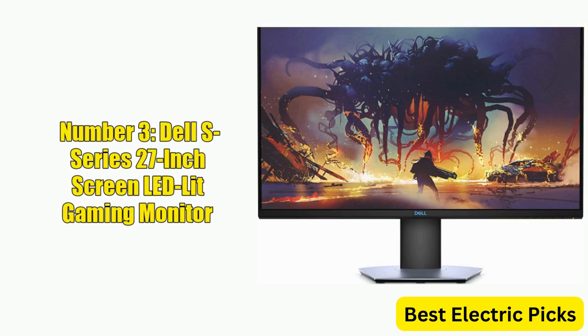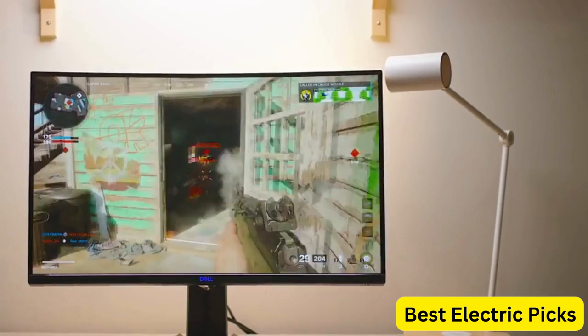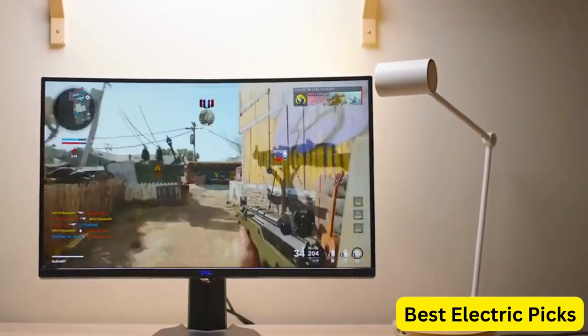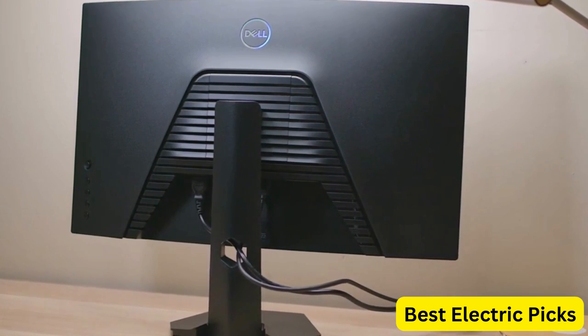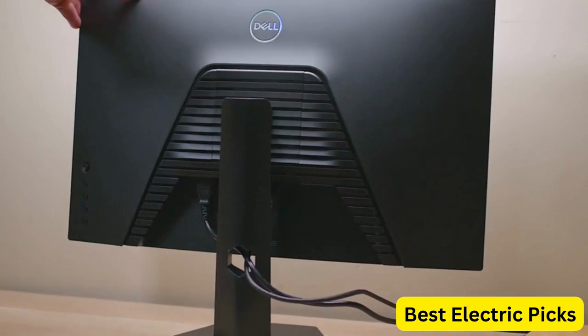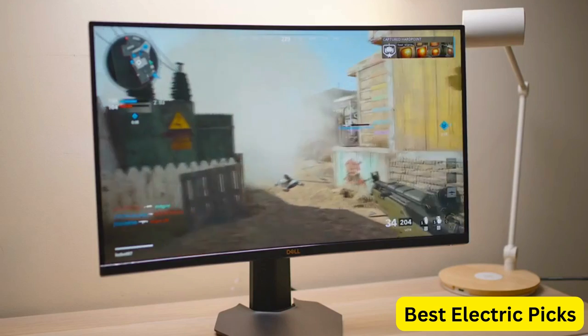Number 3: Dell S Series 27-inch Screen LED Lit Gaming Monitor. The Dell S Series S2719DGF is a powerful gaming monitor with a QHD resolution of 2560x1440 pixels and a fast 1ms response time. With a maximum refresh rate of 155Hz, it offers incredibly smooth and fluid gameplay, making it ideal for fast-paced games.